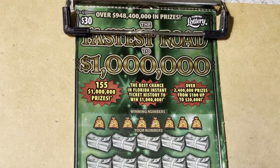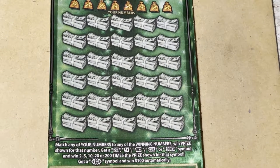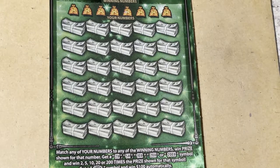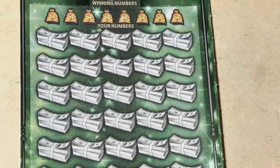Hi everyone, how are you? Look what I have today — I have the fastest road to a million ticket. Let's see if we can get that jackpot. Let me zoom in for you so you can see the numbers.